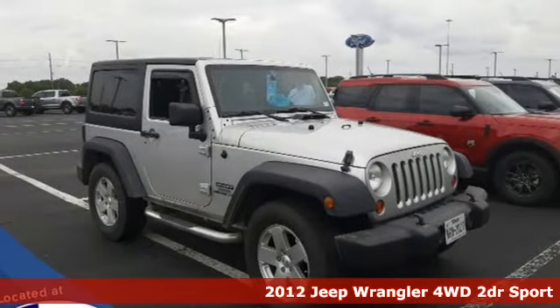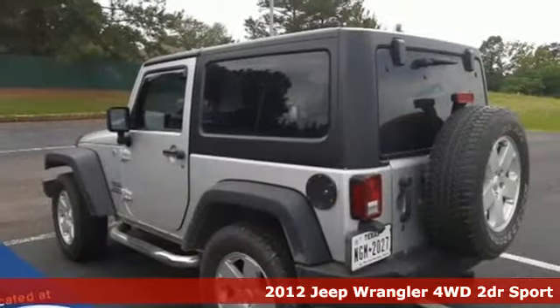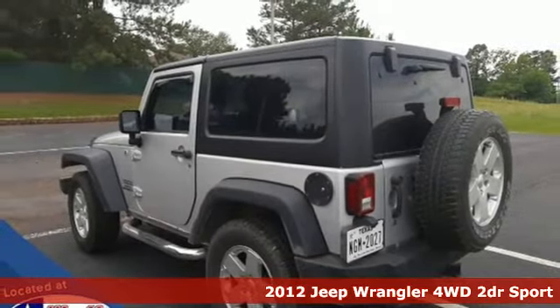It's a 2012 Jeep Wrangler. From its heroic past to the memories to be made, this Wrangler is driven to deliver.